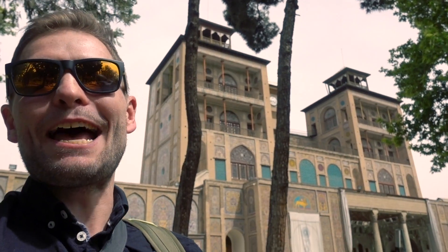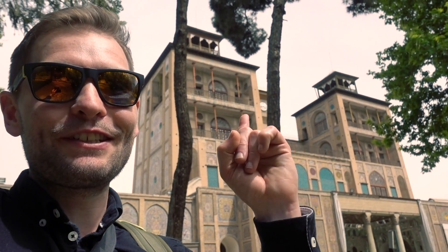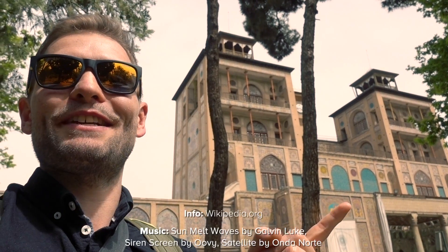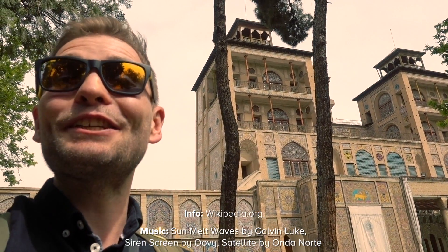That is it for this episode of Inside Iran. If you are interested in traveling to Iran as well, make sure to check out the rest of the series and my Iran travel guide with all my tips and recommendations. Don't forget to subscribe to this channel for new travel videos every Thursday. See you next week!